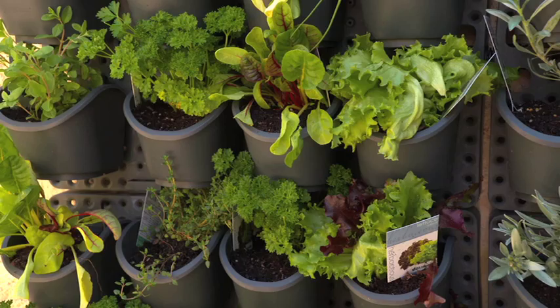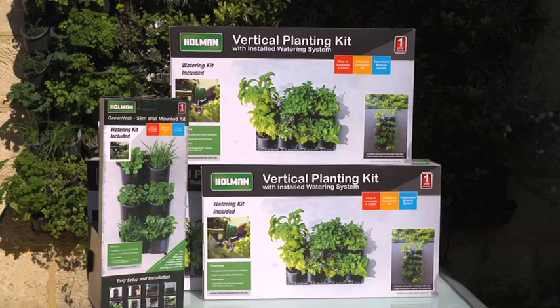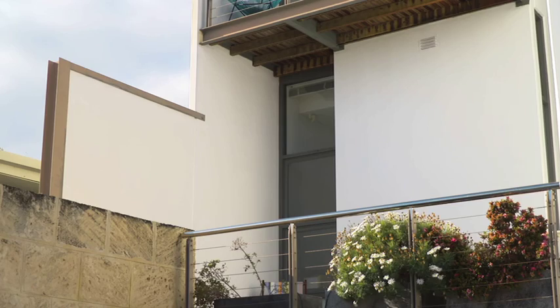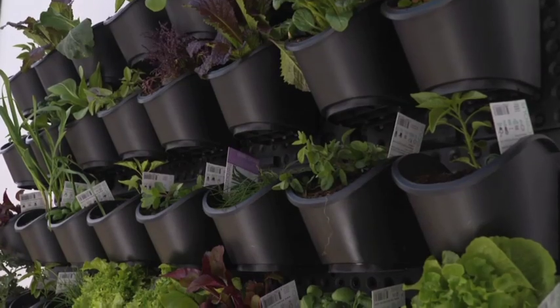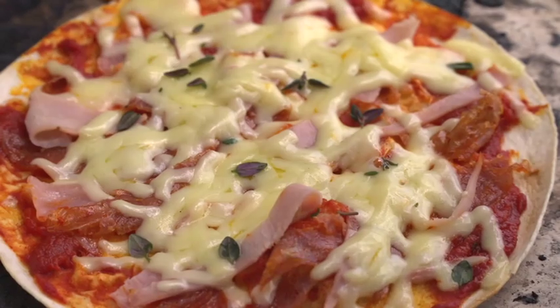Here's a gift that keeps on giving and is perfect for that person that loves cooking. It's a Holman Greenwall — a great concept that comes in kit form. It's fully reticulated and ideal for growing your own vegetables and herbs, particularly if you don't have room to build garden beds, so you can be picking and eating fresh summer salad from right outside your door.